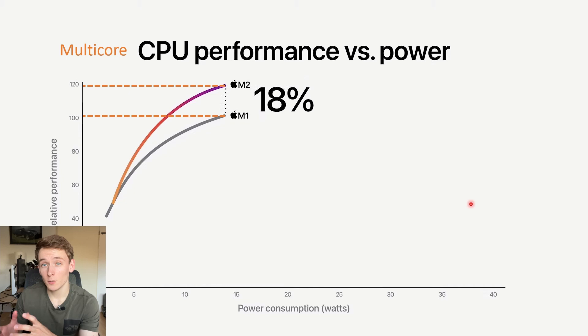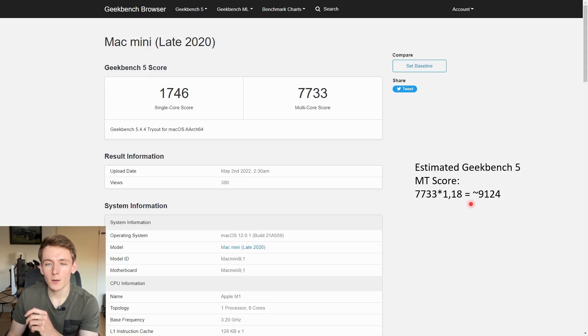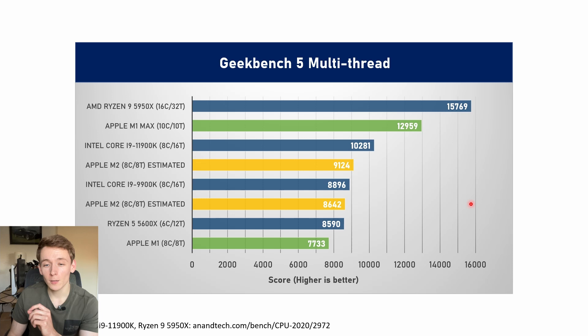We can also do the same thing for M2 compared to M1, as M1 scores for Geekbench 5 are all over the place — 7,733 here. Do that times 1.18 and we get a score of 9,124, fairly close when combined with the other scores. And here we can see what this would equate to when compared to desktop PC chips — here we have M1, and scores would be around the level of the desktop AMD Ryzen 5600X.